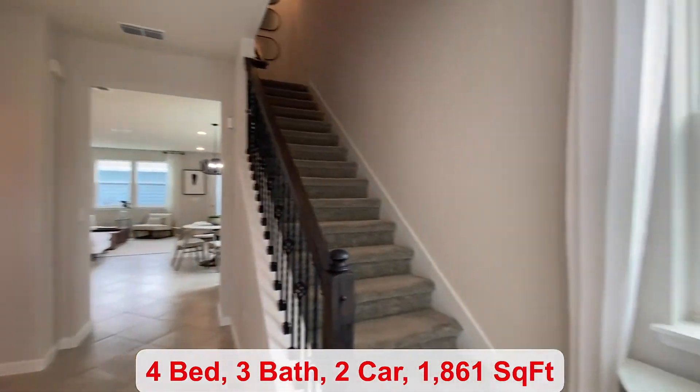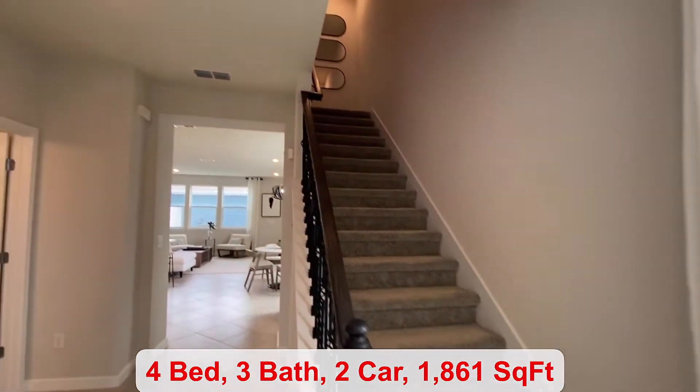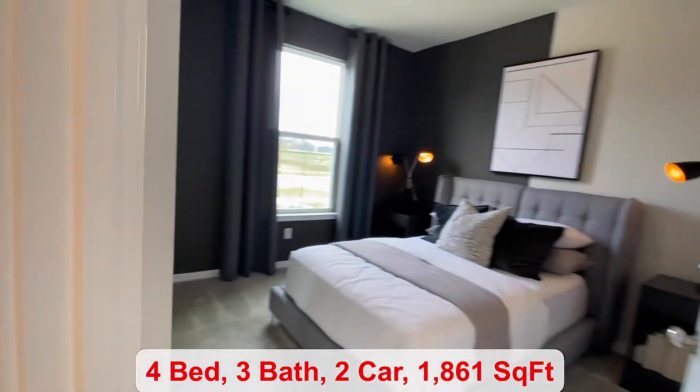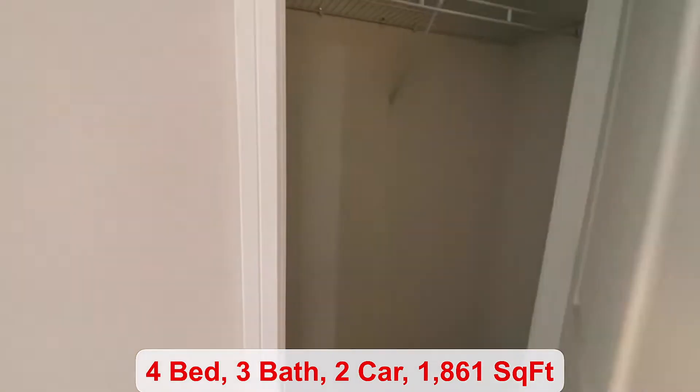That particular one is available in April and there are some others available in March. This home has four bedrooms, three bathrooms, a two-car garage, and 1,861 square feet of living space. You have your closet over here and this is your first bedroom at the front of the home.